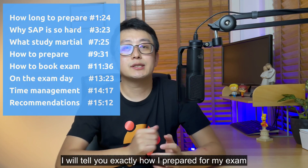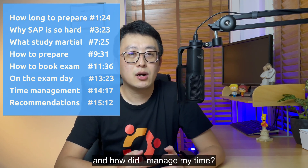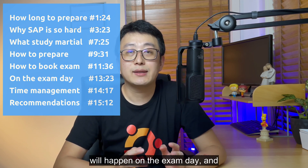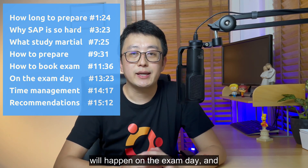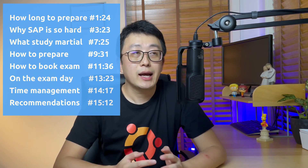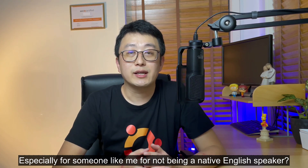I will start from my background so you have a better understanding of what 100 hours means to you. I will tell you exactly how I prepared for my exam — what material I'm using and how I managed my time. I'm also going to tell you what will happen on the exam day and how to book your exam to maximize your benefit, especially for someone like me — not a native English speaker.